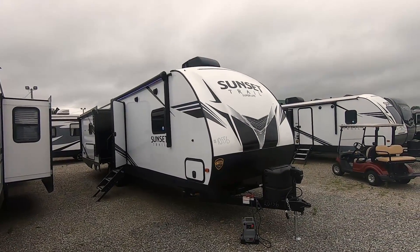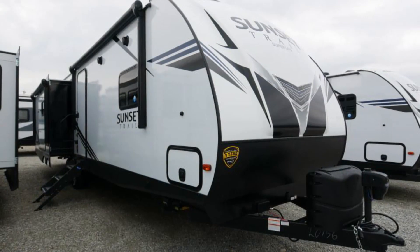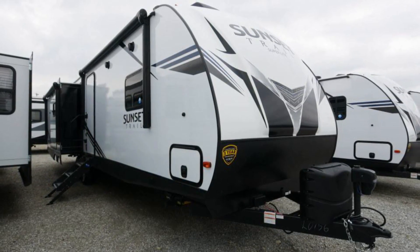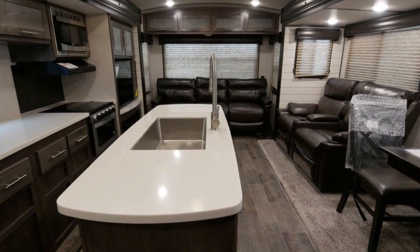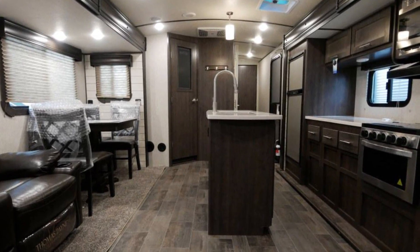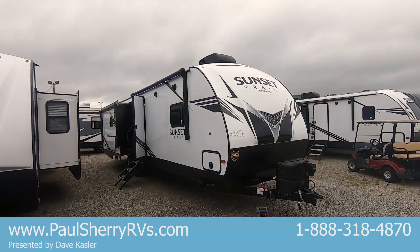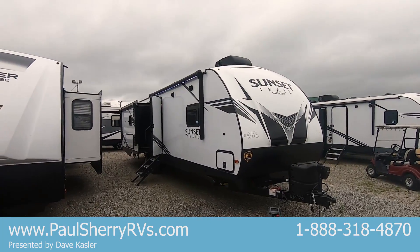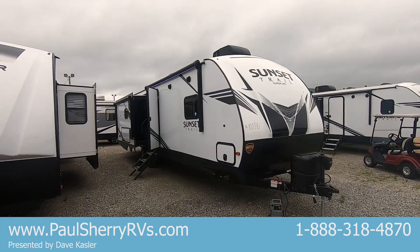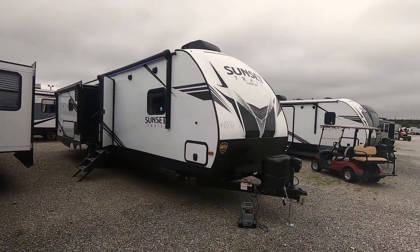Hello, Paul Sherry RVs here everybody. I have a 2020 Sunset Trail. It's a 330 SI, triple slide, 37 feet even, and weighs 7540 — might as well round up, weighs 7600 pounds. So it's past a half ton. It's a three-quarter ton towable travel trailer. Three slides, huge floor plan. I'm super excited to show you. A lot to talk about.